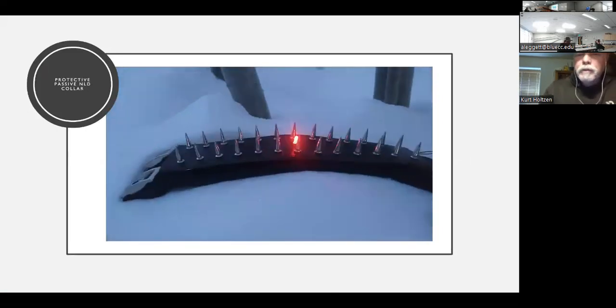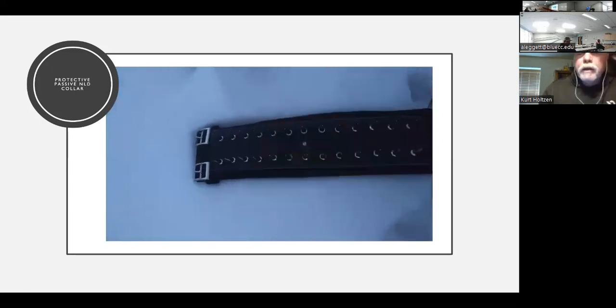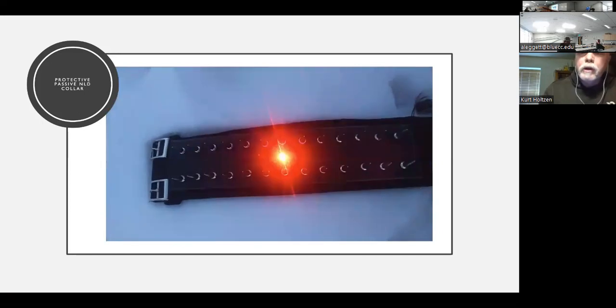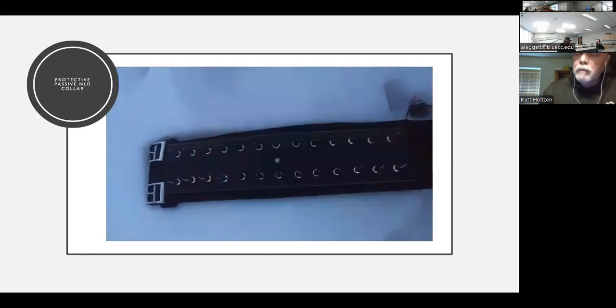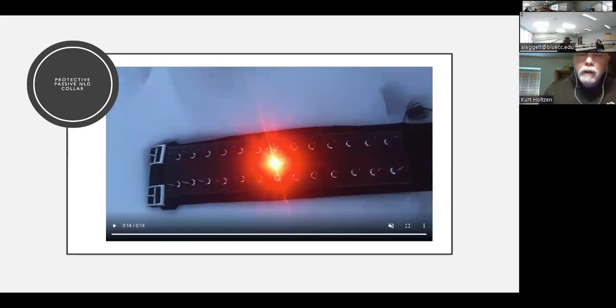The first generation of collar used a single red LED, and then we went to a single blue flashing LED, which I prefer because canines are thought to see the blue spectrum or ultraviolet spectrum better. So we went with blue in the end.